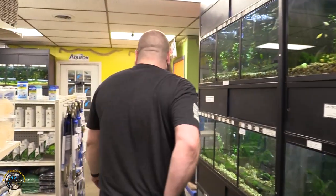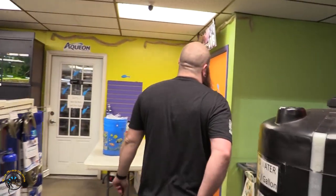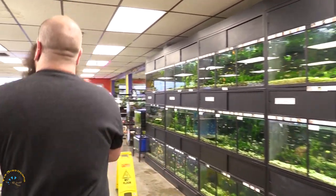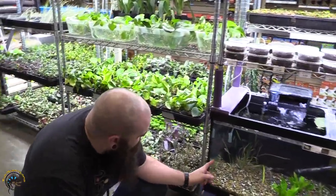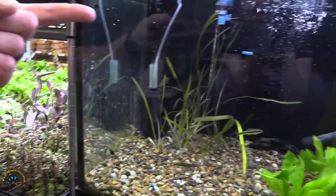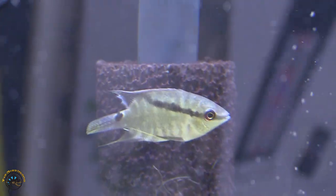One more fish that we have never ever had — they are festive cichlids, festivum. It's festivum for the rest of them. They're a pretty cool little cichlid, not something you commonly see.